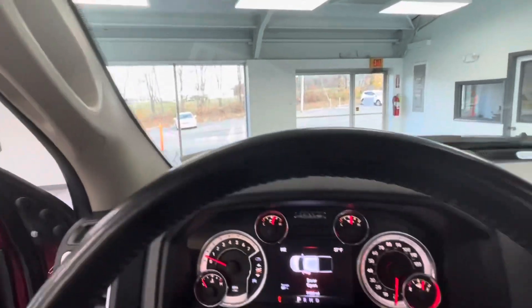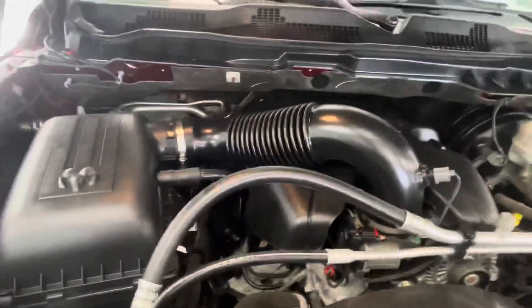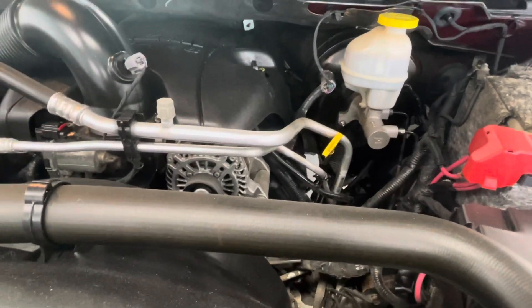Now we're going to do the under-the-hood section. As I mentioned, this does have a 5.7-liter Hemi. Just as I expected — nice clean engine bay, free of any debris, no evidence of exhaust or oil leaks, and a nice healthy-sounding engine.